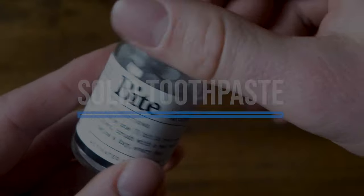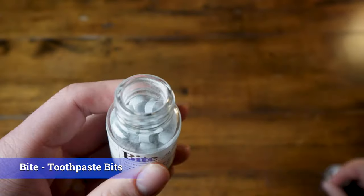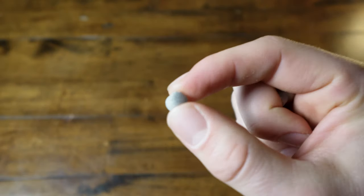Next, we have solid toothpaste. I've been testing these solid toothpaste tablets from a company called Bite — I know there are other companies out there, these are just the ones I've been testing, and they've proved quite convenient. One thing I really like about them is that if I'm traveling for a long weekend, I can just take three or four of these tablets rather than bringing a travel-size liquid toothpaste tube that has a chance of exploding and takes up more space.